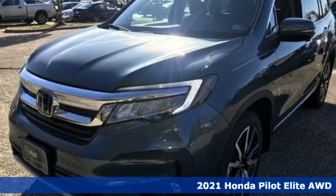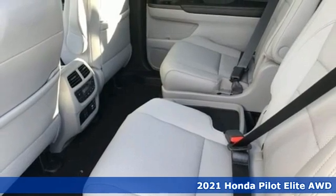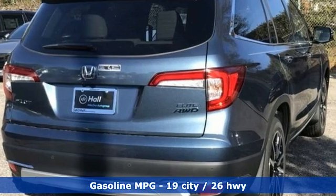Here's a new 2021 Honda Pilot. Style runs in the family, and watch the family run to pile into this roomy Pilot. And with features like these, every drive's a pleasure.